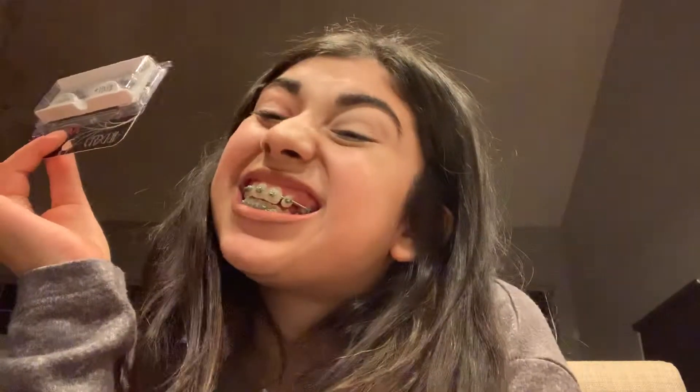Next thing I got, I picked up some lashes. I got the Ardell Wispies for $5, so why not? I wanted to try some Wispies since I don't have any. The only lashes I have are from Dodo Lashes, so I needed some lashes — those are getting worn out.